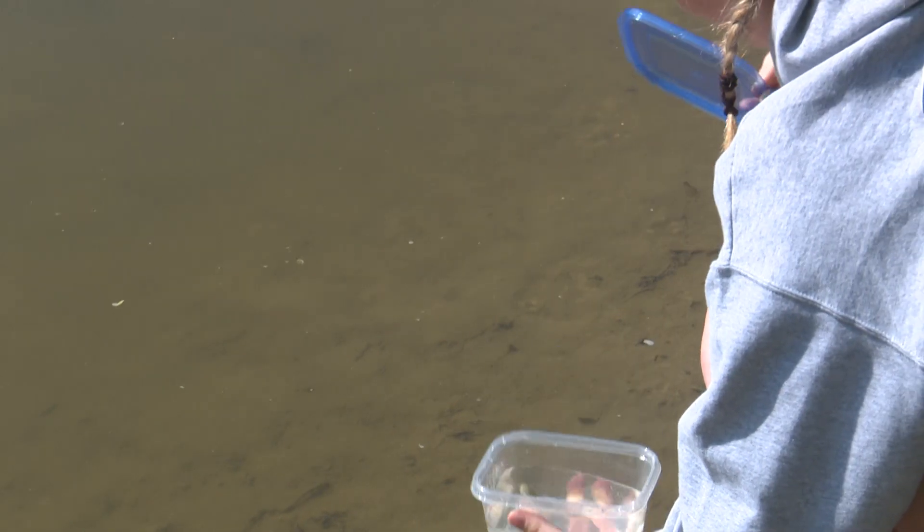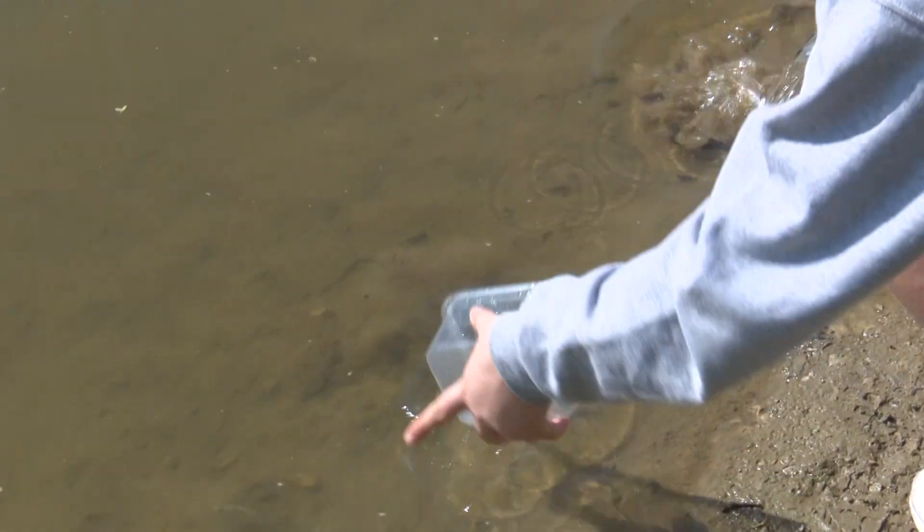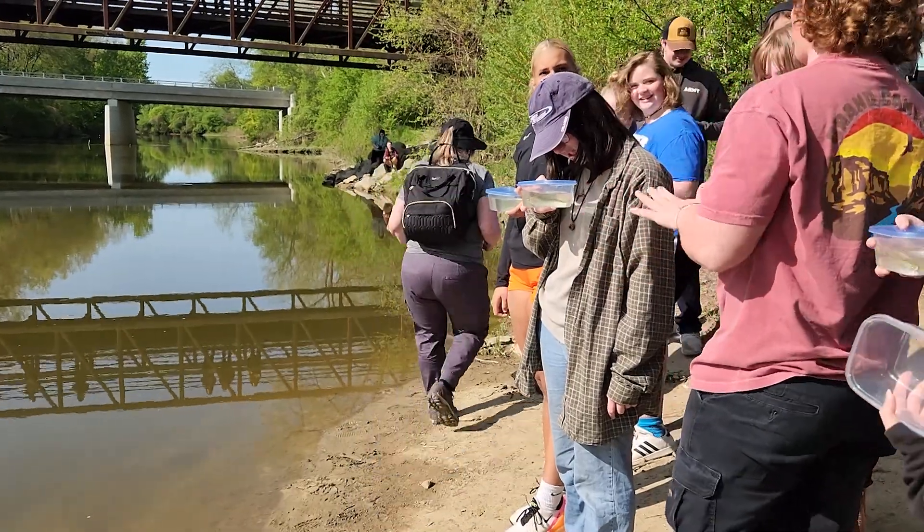While it's nice to see these little fish swim off to a new home — the Flint River and later Lake Huron — it's a bittersweet moment for students.